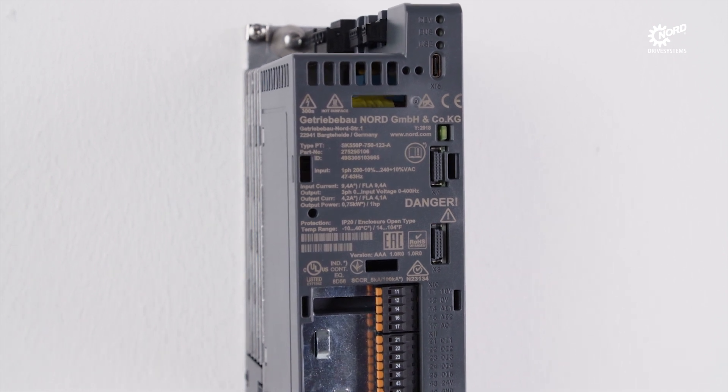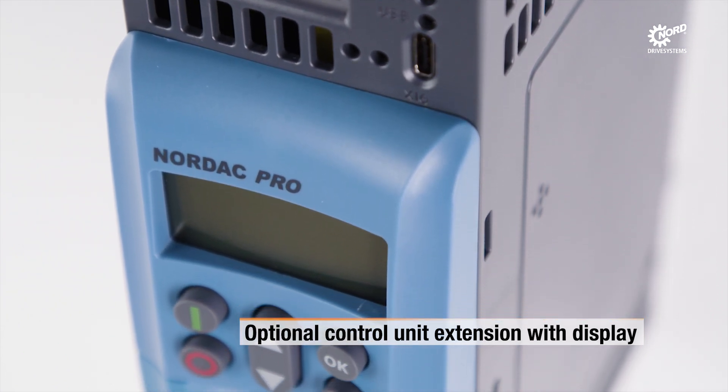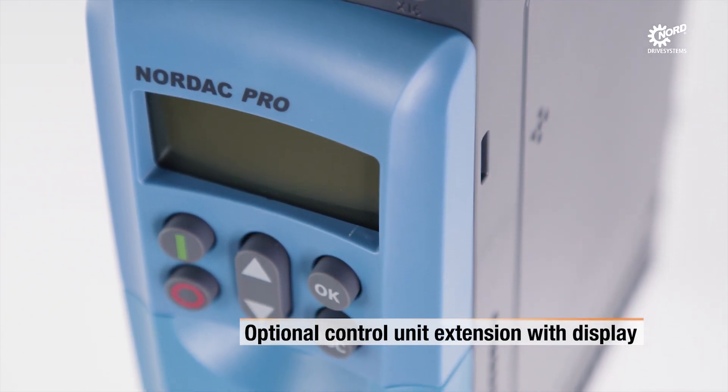For manual control, display of drive status and access to operating parameters, an LCD screen can be mounted directly in front of the inverter.